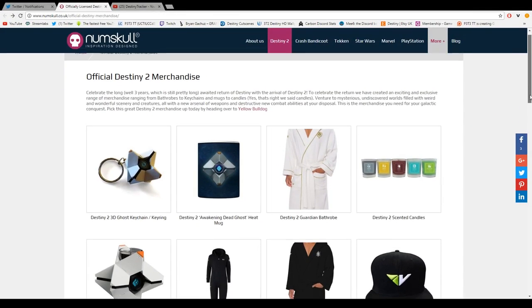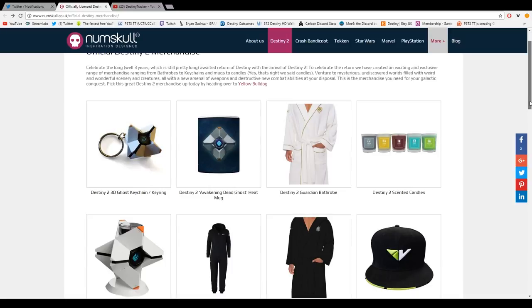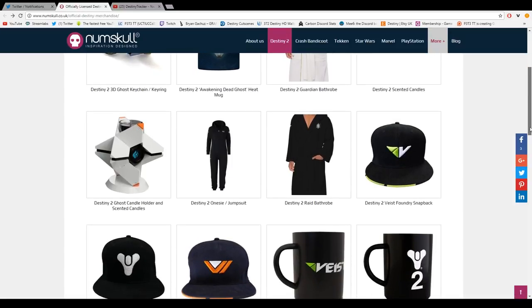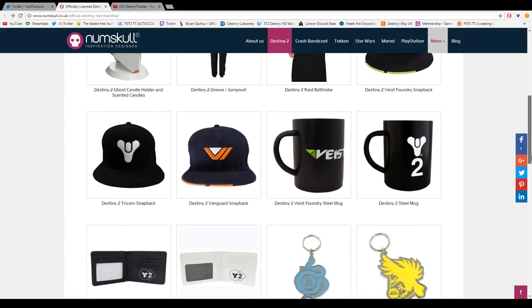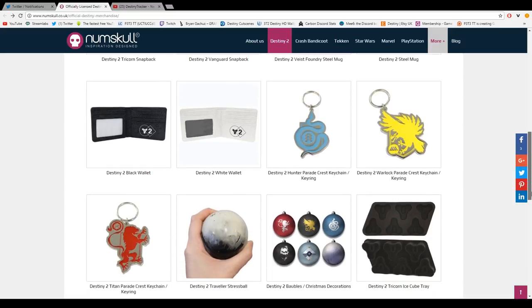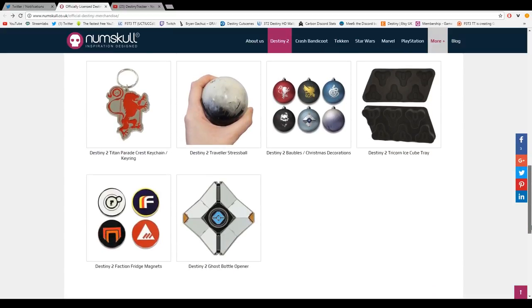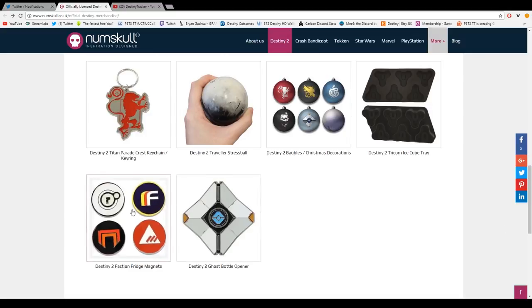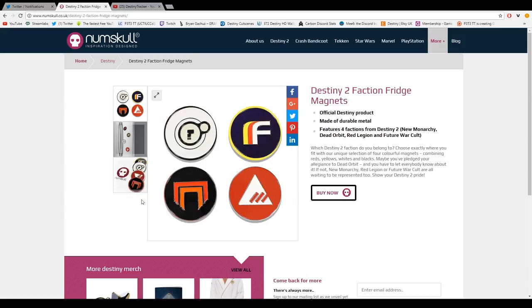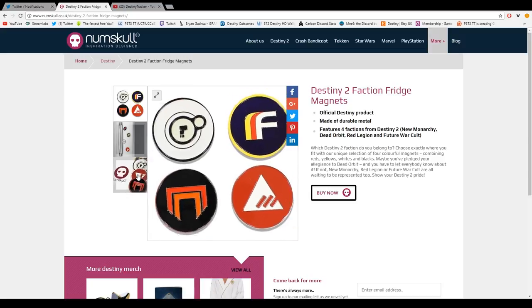As you can see, there is a load of stuff on this website for sale — everything from wallets, snapbacks, cups, onesies, bathrobes, even scented candles if that's what you choose. Personally, the snapbacks and the scented candle holder — just because it is a Ghost — not for the scented candles themselves, and the cups, that is probably what I would definitely want to buy.